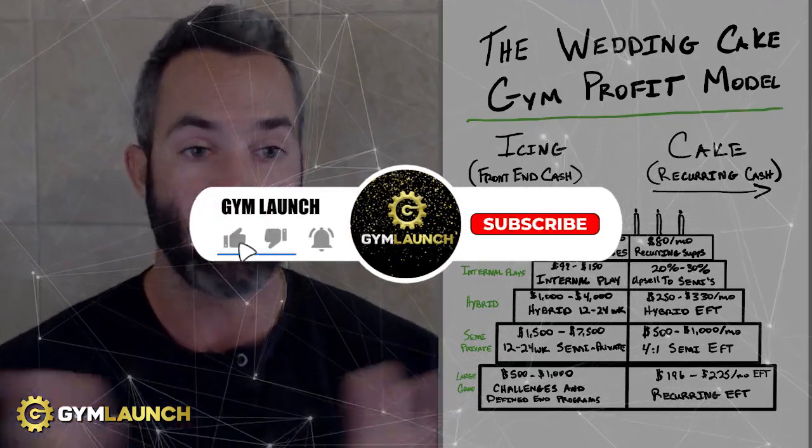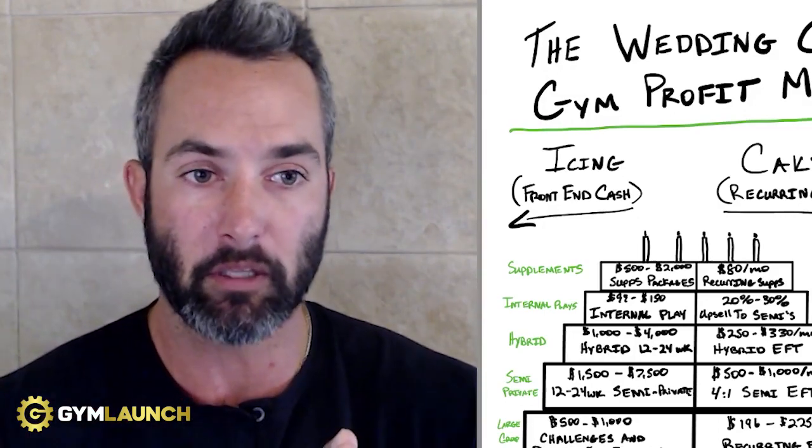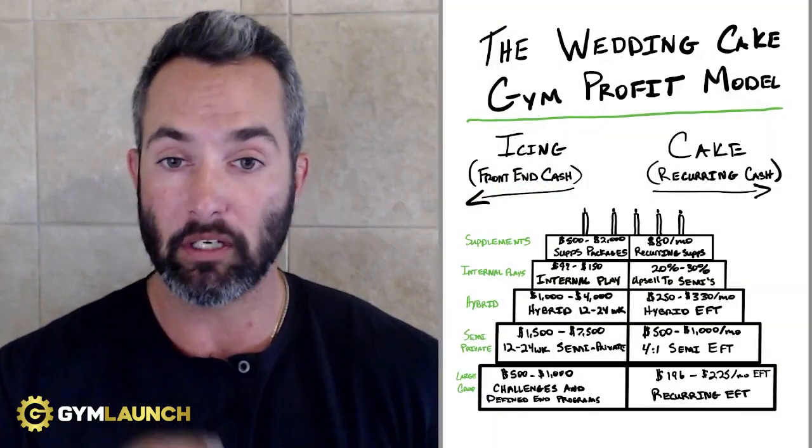If you like this type of information and want to learn more, smash the like button, hit the subscribe button, and drop a comment down below. If you want to download this, we've created a seven money models download that walks through how we scale gyms to over $100,000 a month like clockwork. It's free — it's in the description. Hit the link and grab it. I appreciate you and I'll see you on the next video.